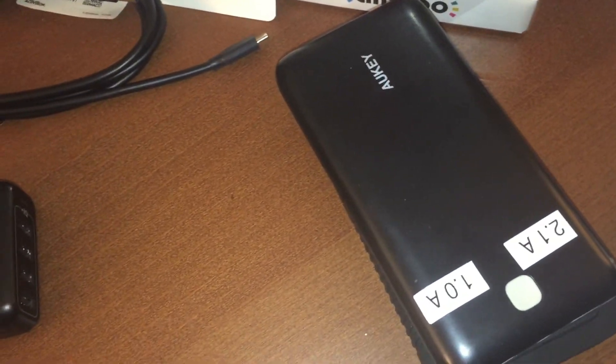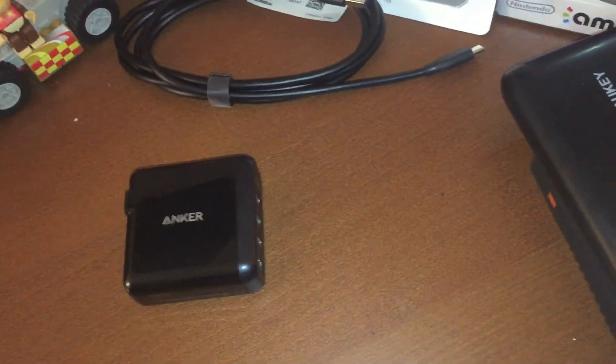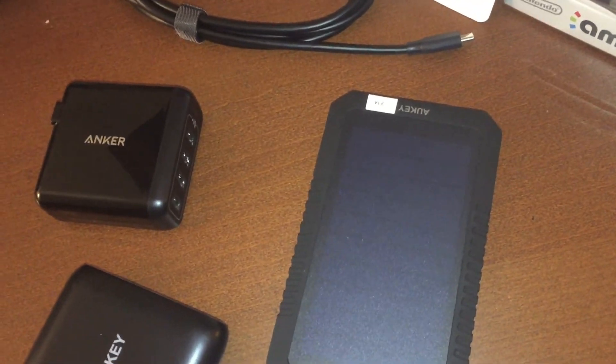My 20,000 milliamp hour power bank will charge in around 12 to 14 hours if it's completely drained. And if I'm lucky, this one which is 12,000 will charge within eight or nine hours.